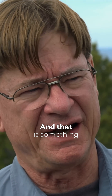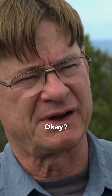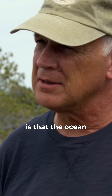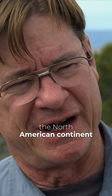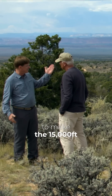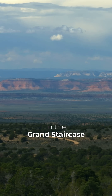And that is something completely extraordinary. But the story we were told is that the ocean advanced and retreated over the North American continent 17 different times to make the 15,000 feet of strata that we see right here in the Grand Staircase.